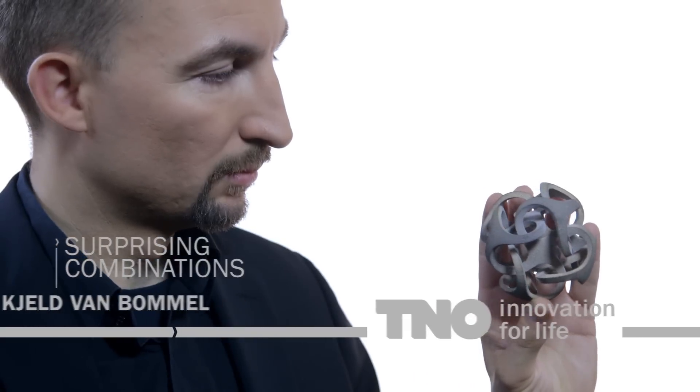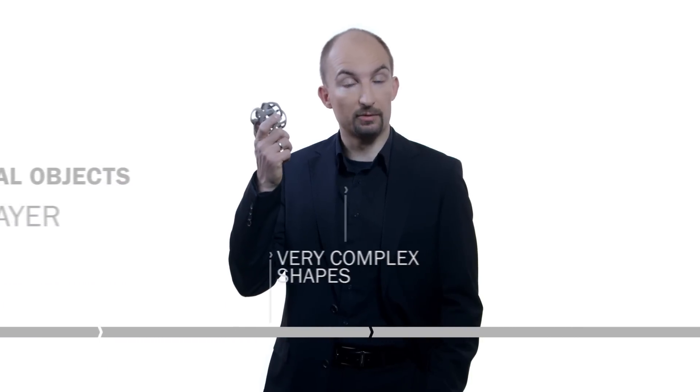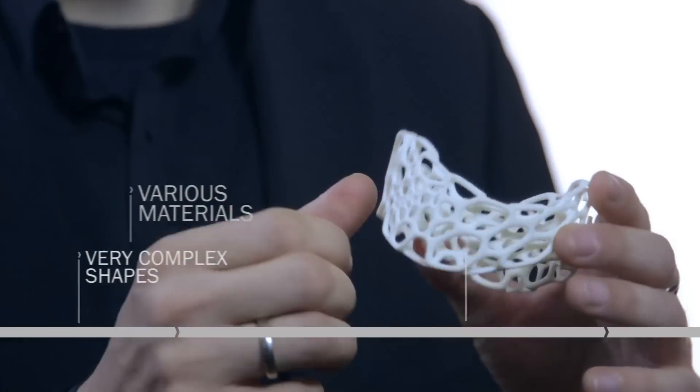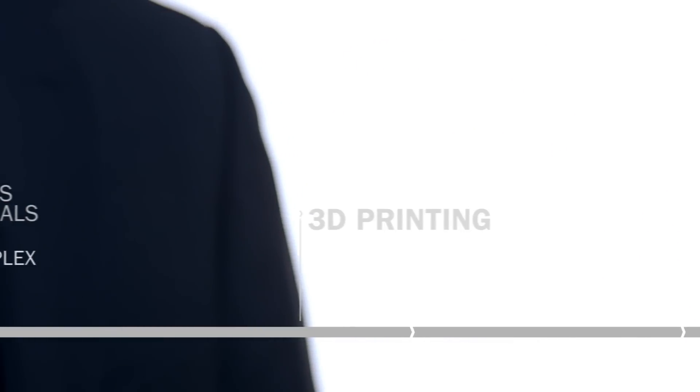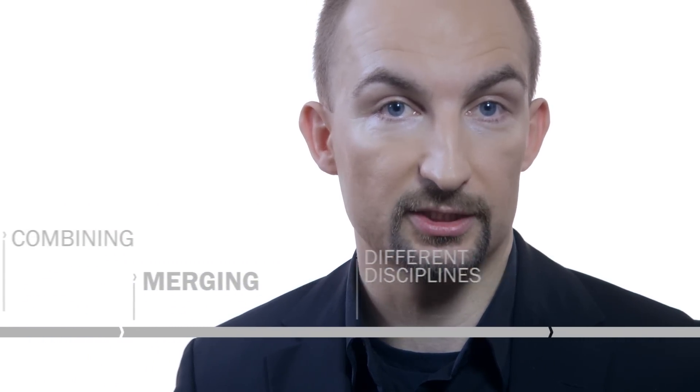3D printing is an innovative manufacturing process that allows the production of physical objects in a layer by layer fashion. These objects can have very complex shapes and can be made of various materials. 3D printing is emerging in an increasing number of application areas, including the production of solar cells, electronics and lighting devices. TNO can generate unique and innovative solutions by combining and merging the many different disciplines it has in-house.